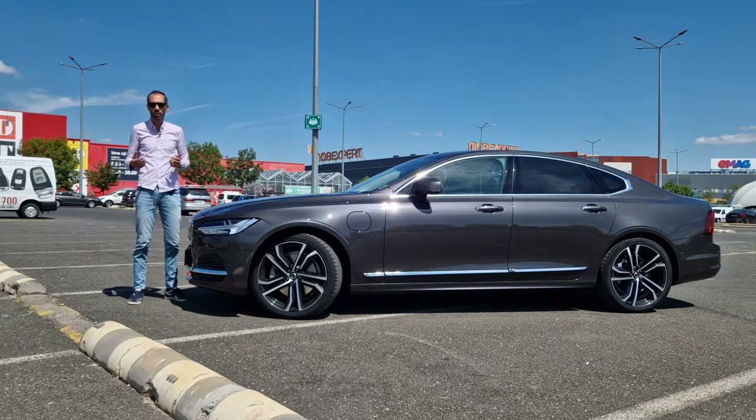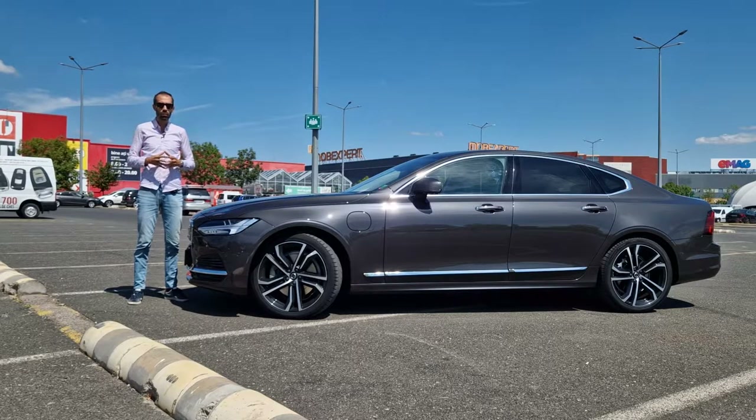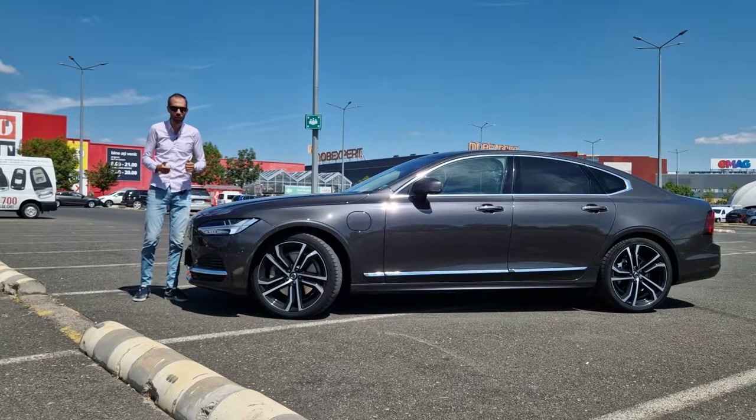They are really interesting cars because they use only four cylinder engines starting with 2013 — whether they are gasoline, diesel, mild hybrid, or full plug-in hybrid like this one.